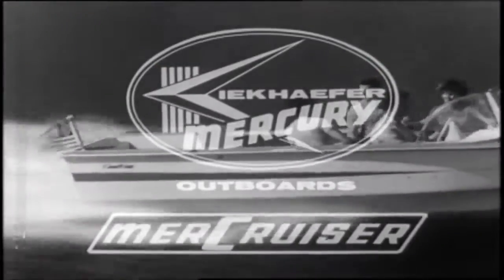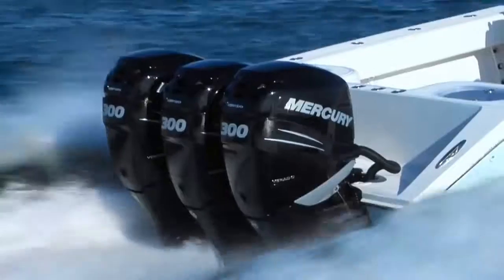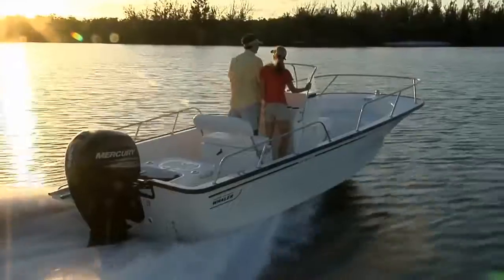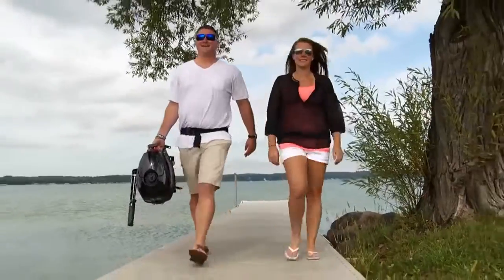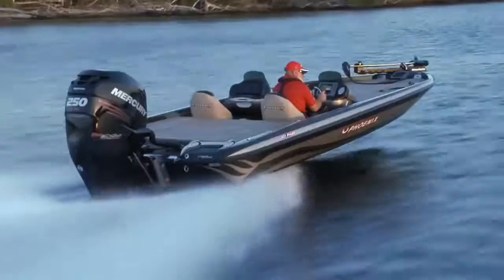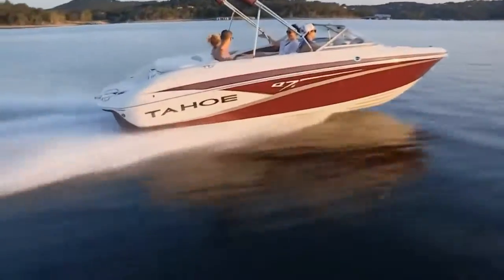For 75 years, Mercury Marine has led the marine industry with cutting-edge technology and best-in-class propulsion designs that enhance the boating experience. Mercury outboards range from 2.5 to 350 horsepower and are recognized as the most reliable and efficient in the industry, while MerCruiser sets the standard in performance and durability for stern-drive units.